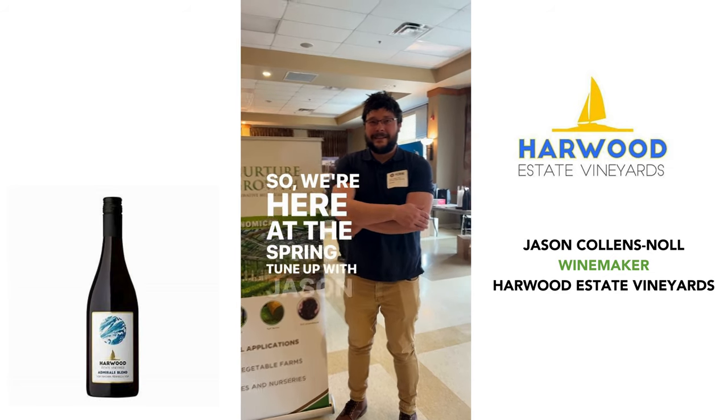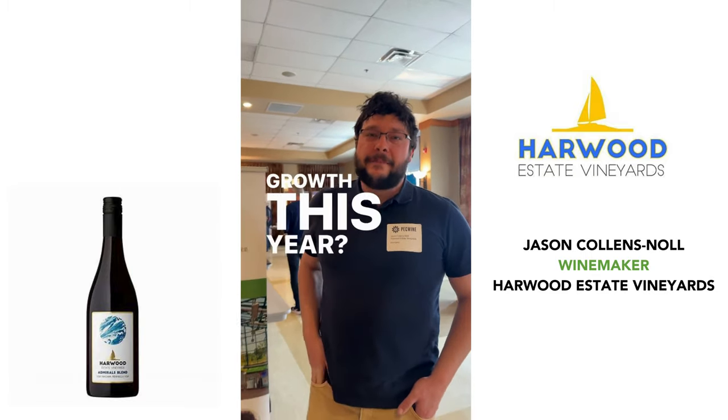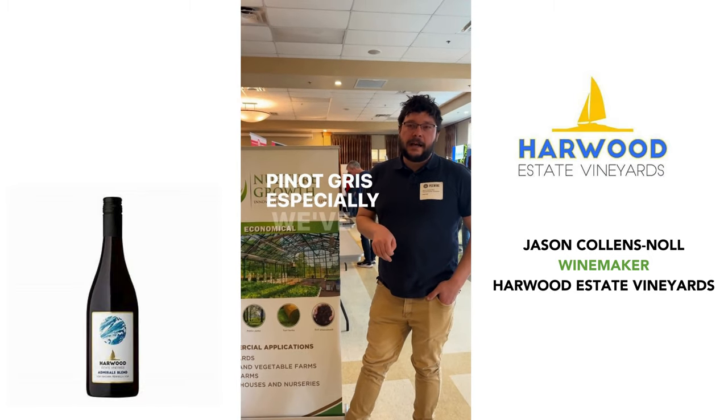We're here at the spring tune-up with Jason from Harvard Estates. Can you share your experience using Nurture Growth? Yeah, so we've been using Nurture Growth now for two years in our greens especially.